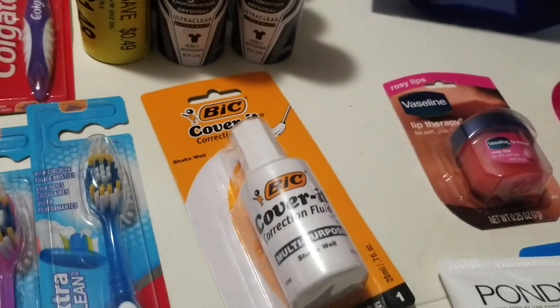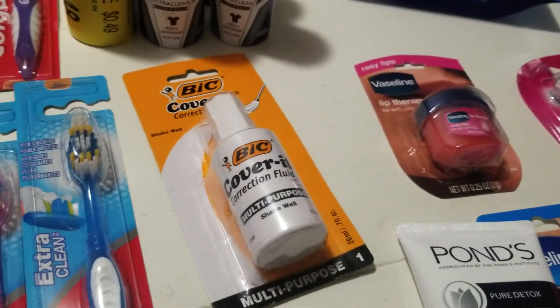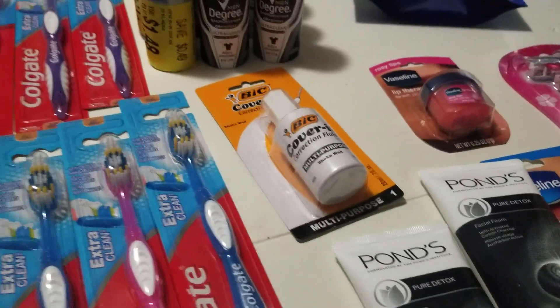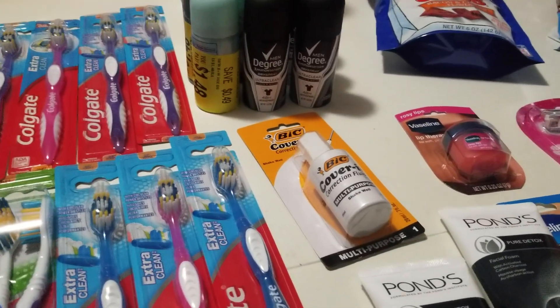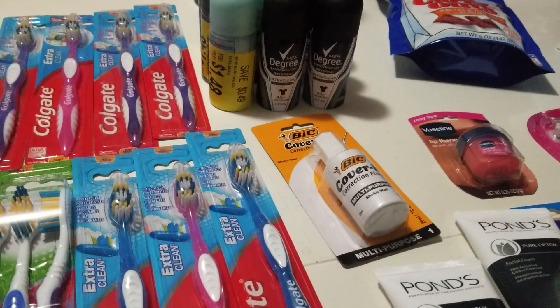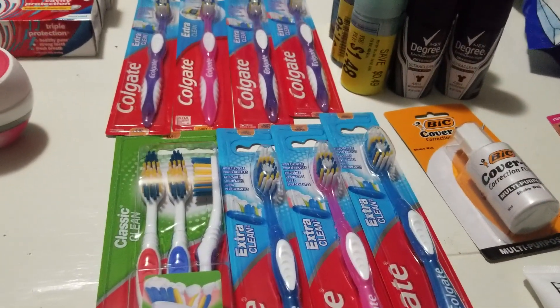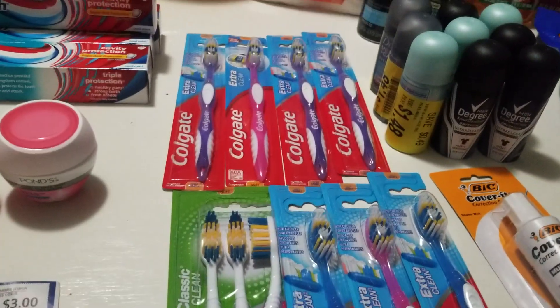I picked up a Bic Wite-Out with a $1 off one any Bic stationery coupon. I have two of these left that expire today — if you have the Bic stationery coupon, it expires today. I'm going to go pick up some ink pens with those and pay the extra 50 cents to get my pens.